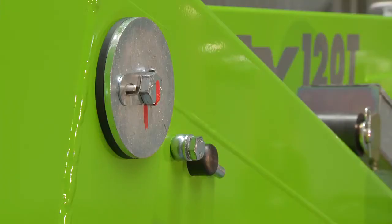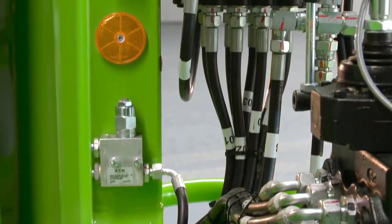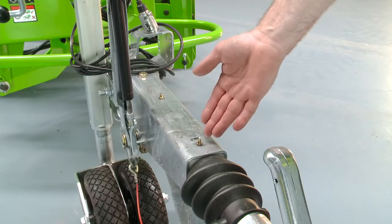With maintenance-free pins and bushes, durable hydraulic hoses, and only a few easy-to-access grease points to service, maintaining the Nifty 120T is quick and simple.